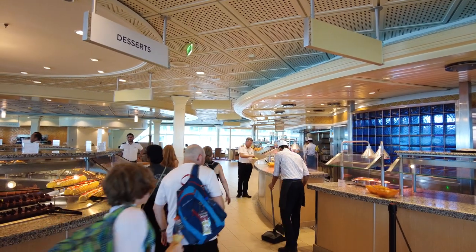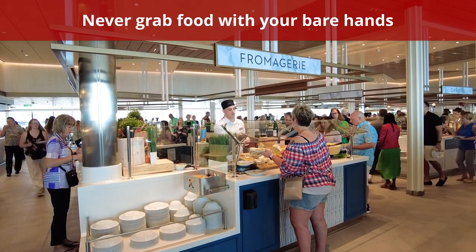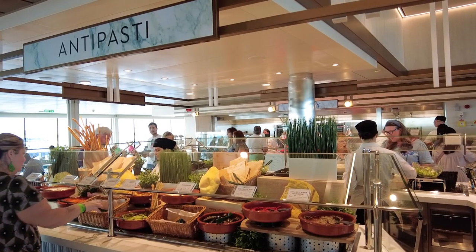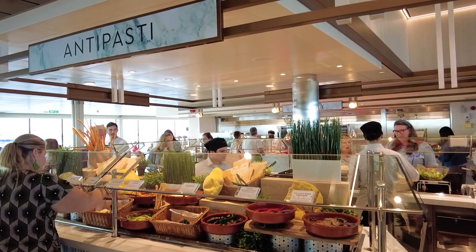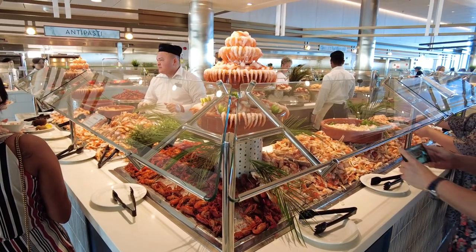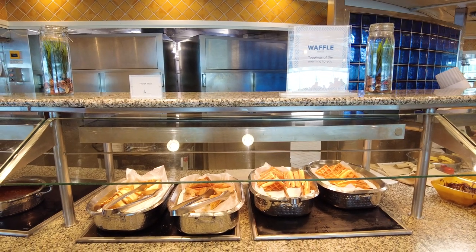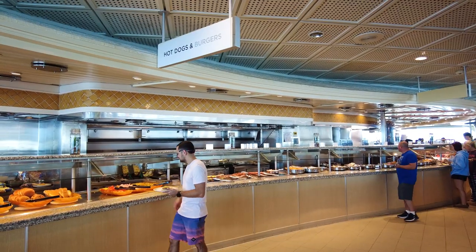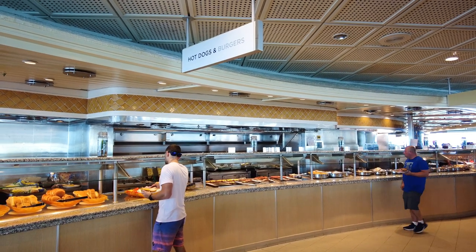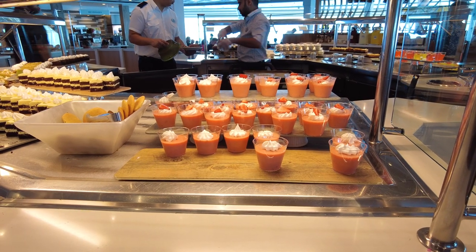Another thing you should never do at a cruise ship buffet is grab food with your bare hands. Serving utensils are available for a reason. Even if you just washed your hands and are sure that they're clean, it's still considered impolite to grab food from the cruise ship buffet with your hands. If the roles were reversed, you would not want to eat food that someone else had touched. Even if you want finger foods like chicken tenders and fries, there will be tongs available for you to place however much you want on your plate. The only exception is pre-packed items such as a carton of milk or small yogurt.